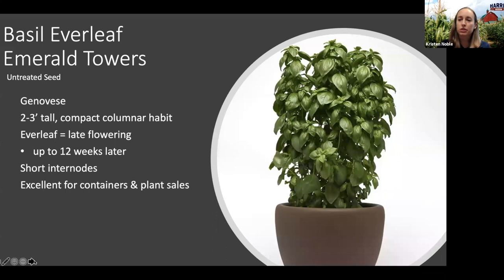One thing to mention is that the Everleaf brand of basils — we have this new Everleaf Emerald Towers as well as Everleaf Genovese — that Everleaf brand means it's a late-flowering variety. This one in particular will flower up to 12 weeks later than some basils on the market, like your standard Genovese types. We've been super impressed with it in our trials, and Harris Seeds employees growing it in their home gardens have been able to get delicious basil off these plants until late into the fall, sometimes after frost. It's really an outstanding variety.